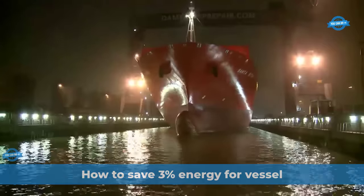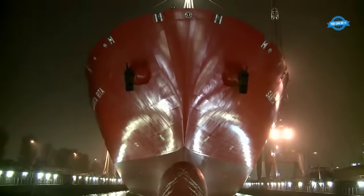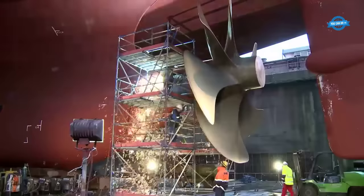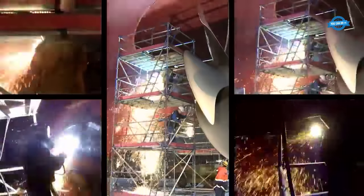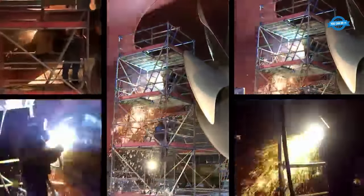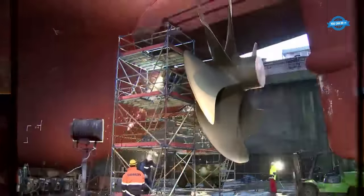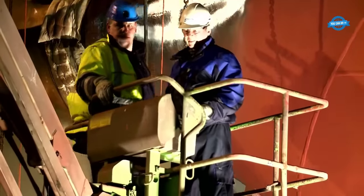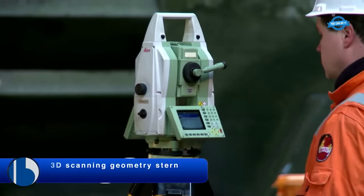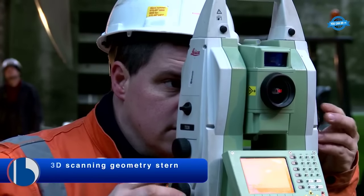This video shows the retrofit installation of the energy-saving device Becker-Mewis duct twisted, fitted to the Hamburg Sud 7100 TEU container vessel Santa Rita in Rotterdam. The first step in the process was to conduct a 3D scanning of the geometry of the stern to ensure a precise fit for the twisted fins.